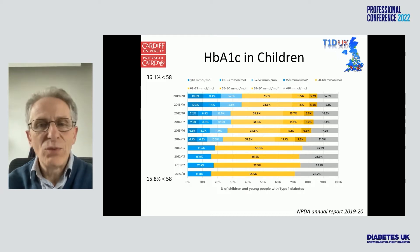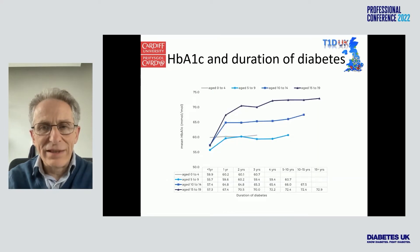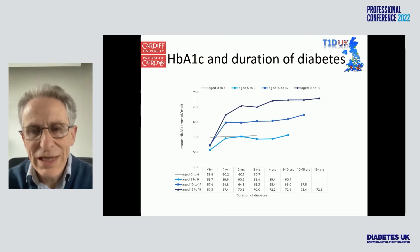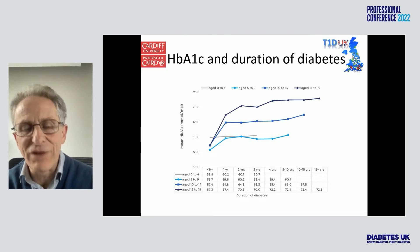But that said, we're still only one-third of children reaching the target, which prevents them from long-term complications — which is a long way from where we want to be. This is HbA1c by year of diagnosis. On the left-hand side, you'll see less than one year, then one year after diagnosis, two years, three years, four years, five, and then five to ten years.